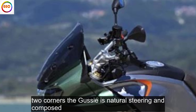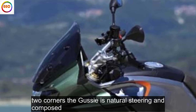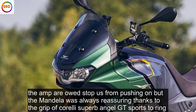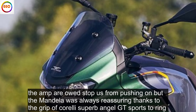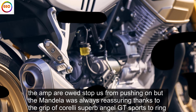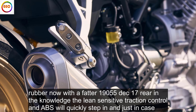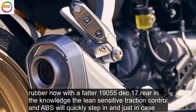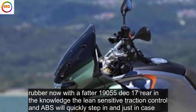Through corners the Guzzi is natural steering and composed. Damp roads stop us from pushing on, but the Mandello is always reassuring thanks to the grip of Pirelli's superb Angel GT sports touring rubber — now with a fatter 190/55x17 rear — and the knowledge that the lean-sensitive traction control and ABS will quickly step in, just in case.